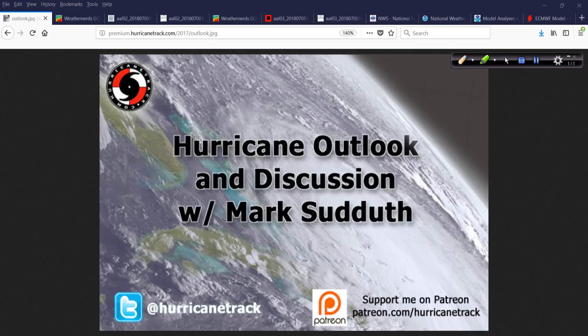Good afternoon. Mark Suttoth, HurricaneTrack.com here with your hurricane outlook and discussion for Sunday the 8th of July 2018.